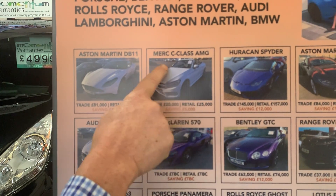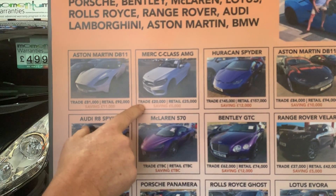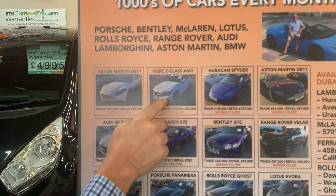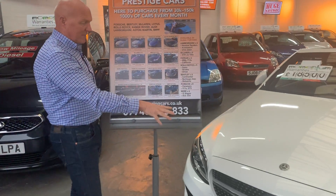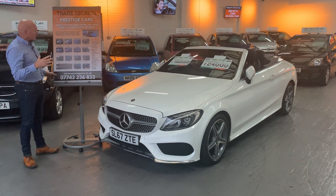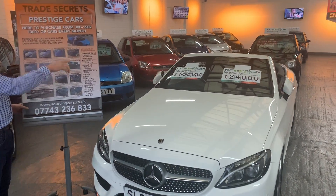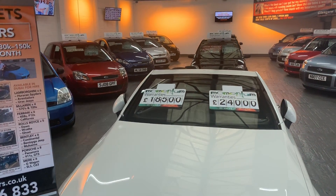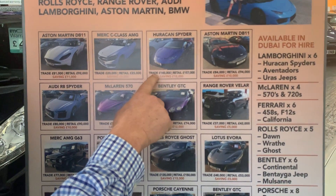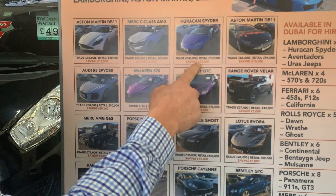The next car is the Mercedes C220 AMG Line. Trade is £20,000, retail is £25,000 — a saving of £5,000. That car we've physically bought; in fact it's sitting here right now. And there's a Huracán Spider — that's a £200,000 car at £145,000 trade, saving about £12,000.